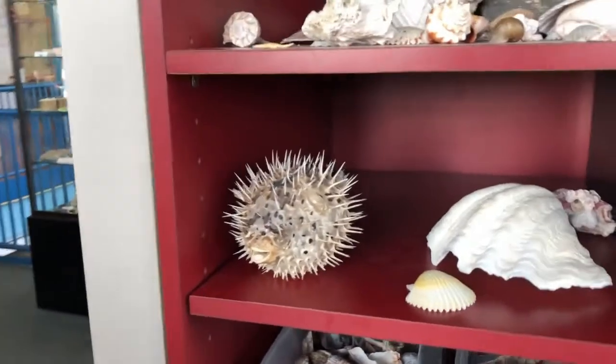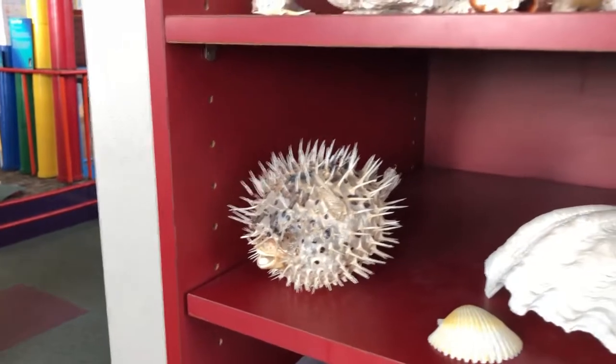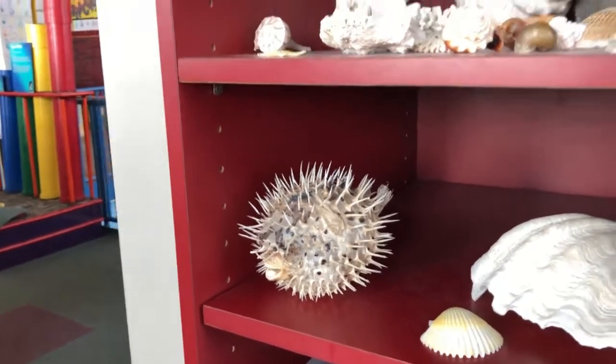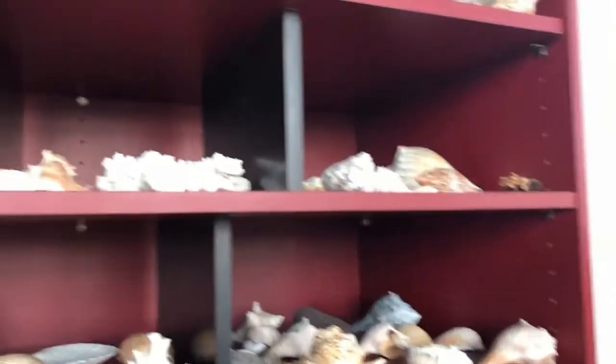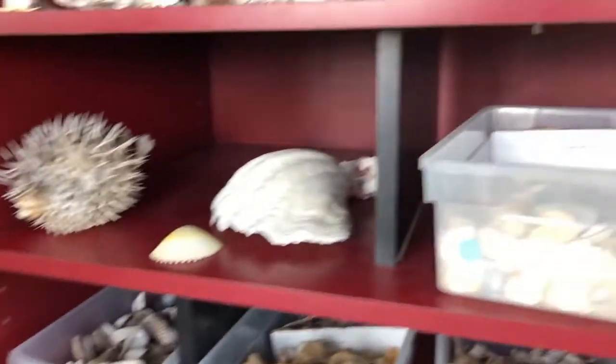I don't know if this is real, but isn't that a blowfish? Or a pufferfish? And they've got all kinds of different shells. If it's not, it looks like one.